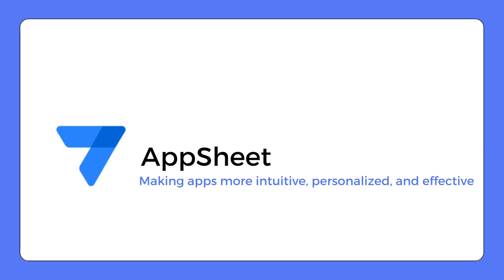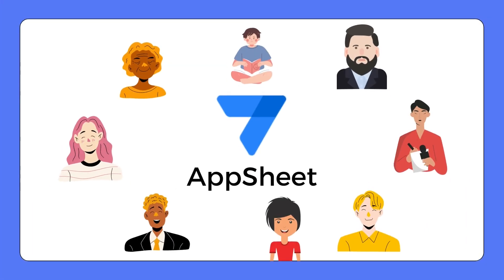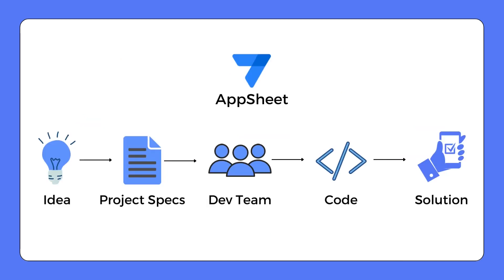Let's talk about AppSheet, an innovative no-code platform from Google that is leveraging the power of generative AI to transform app development globally. Imagine a world where anyone, irrespective of their coding skills, can quickly create data-centric apps for Google Workspace. That's exactly what AppSheet is designed to do.